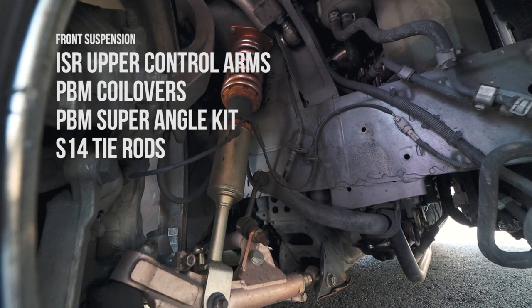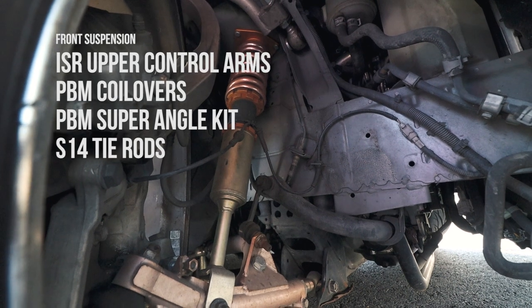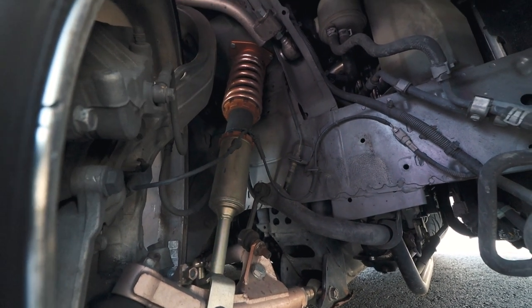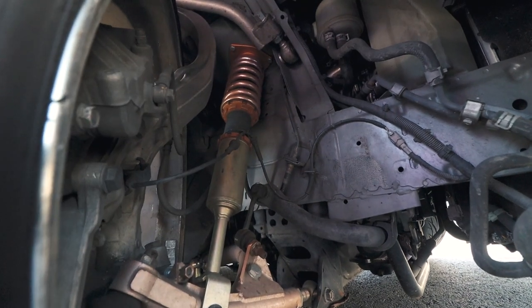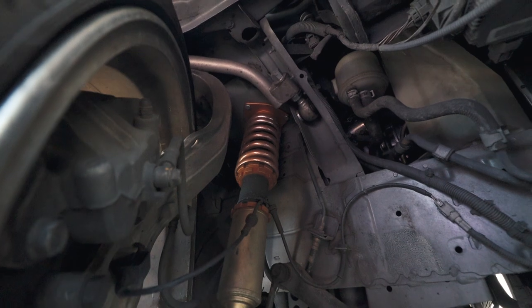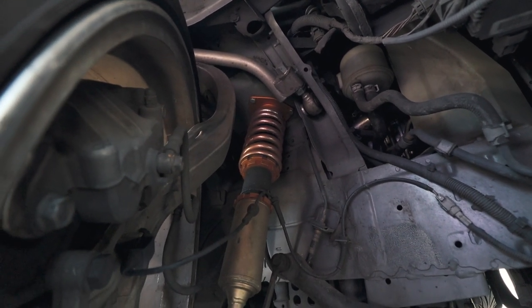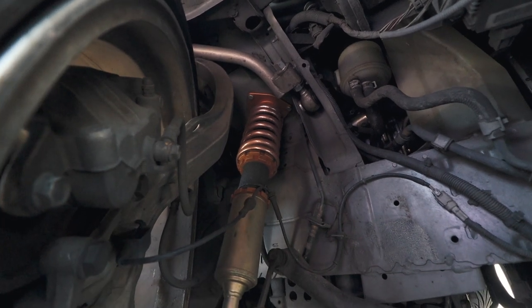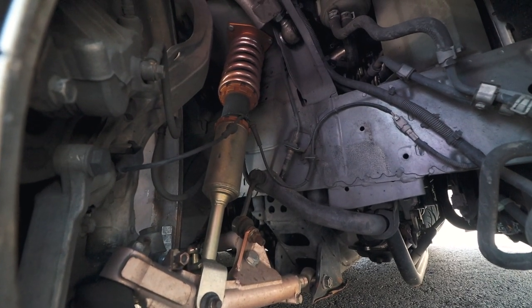This is where a lot of the money is put into the car. I have a PBM super angle kit and PBM coilovers that allow me to have the stance that I have — I really didn't want to cheap out on this stuff, so you're getting the good stuff. Also up there is an ISR upper control arm — I like how it's adjustable and solid; it won't move around.